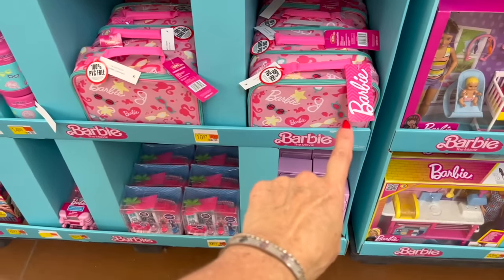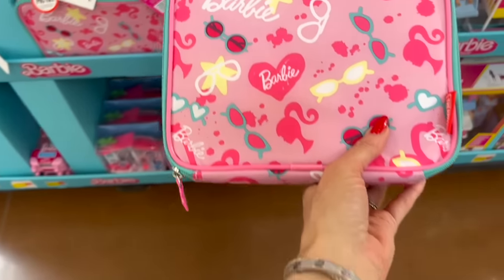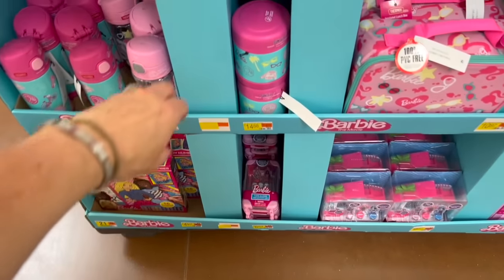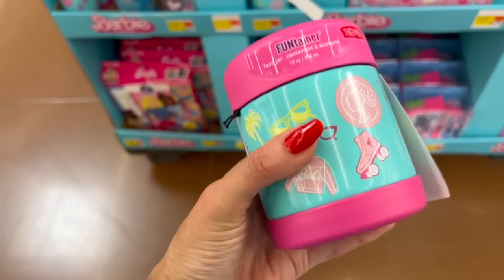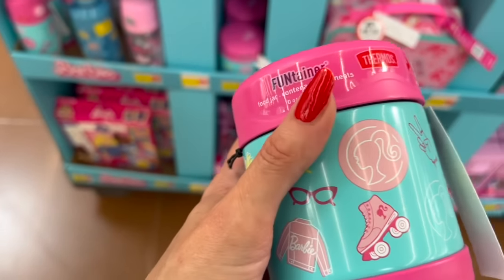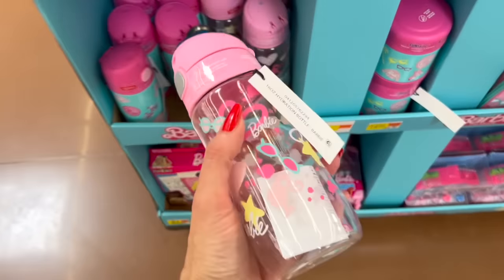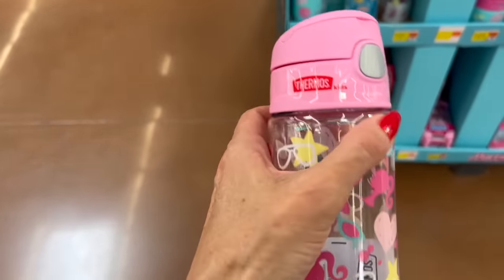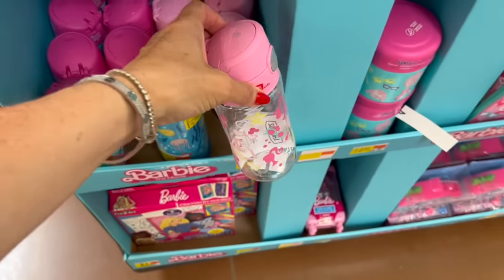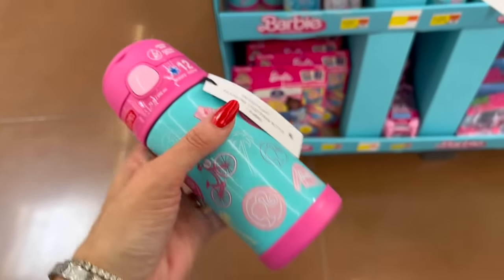We have some Barbie lunch bags by the Thermos brand. These are $10.97 each — it says insulated lunch box. Over here for $14.88, we have a Fun-Tainer, also by Thermos. It's a food jar and it holds 10 ounces. And then we also have Thermos kits with the pop top for $10.97 each — the water bottles. And we also have this one in metal, also by Thermos.